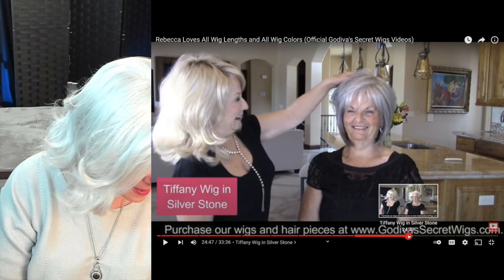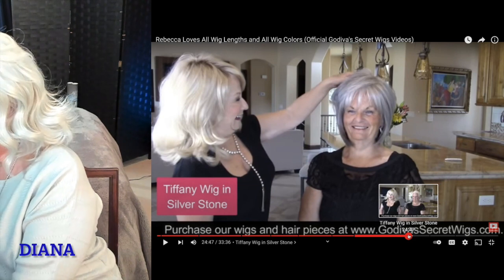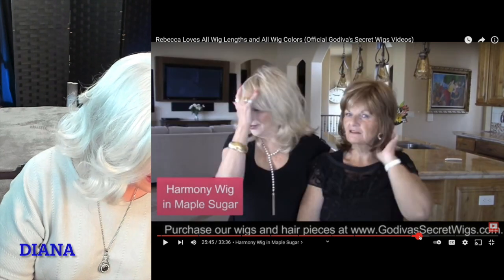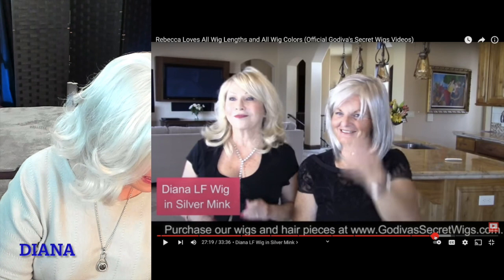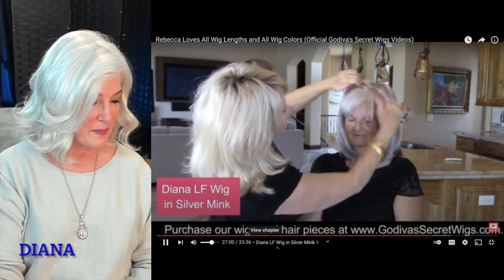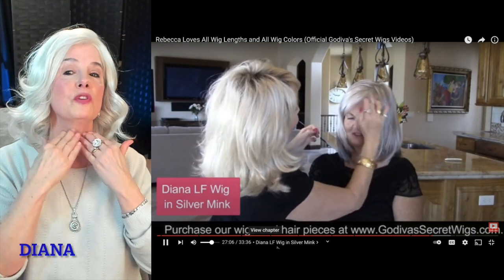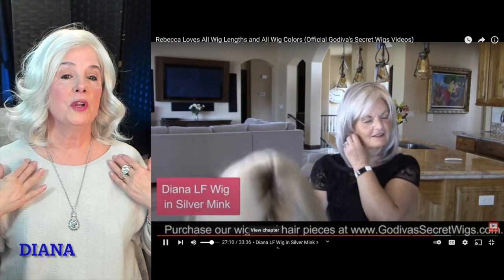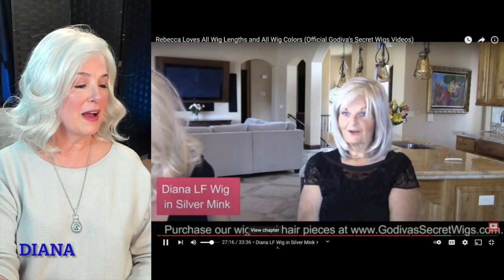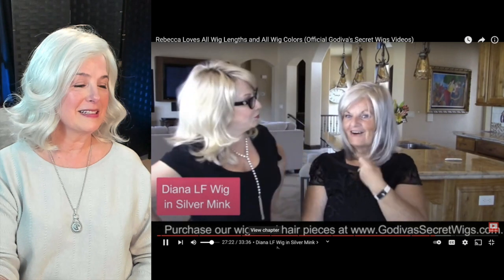Now the third one is called Diana. I really should put my glasses on, but they cause a reflection in the monitor. The third one is Diana, and Diana is a lace front wig. Watch this one. It's longer — the other one hit just below the chin and this one is longer. So this is Diana.